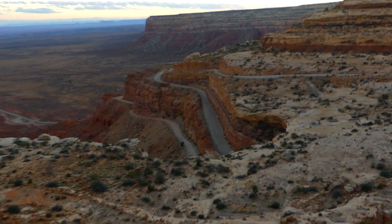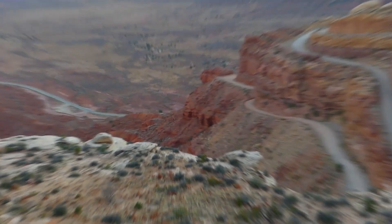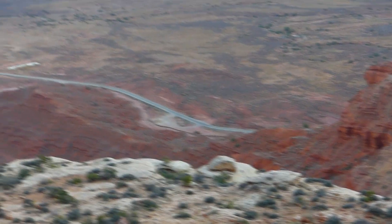The Moki Dugway in Utah — I dare you to Google that one; I'll write it in the description below. I should have never been on some of these roads, and some of them were wet too. I never got stuck, not even one time on dry roads.